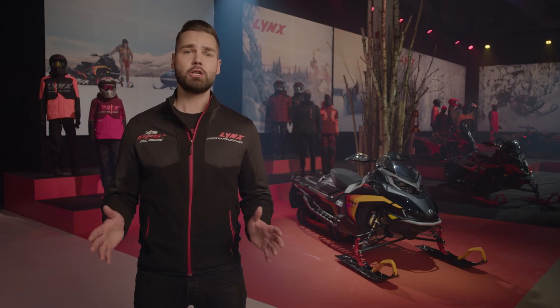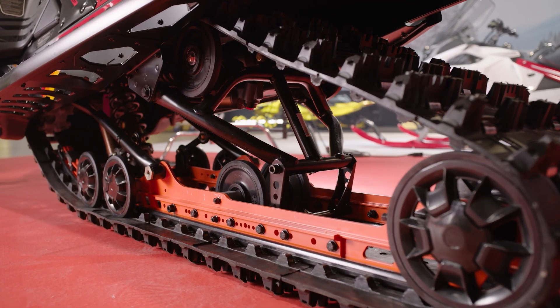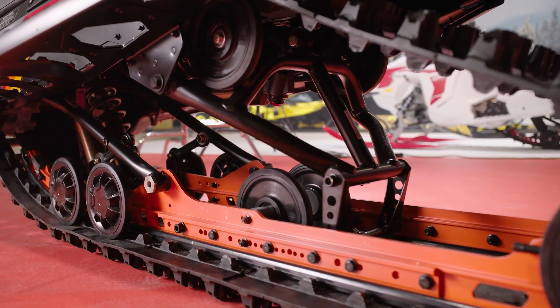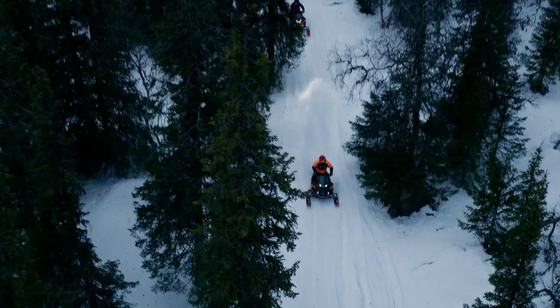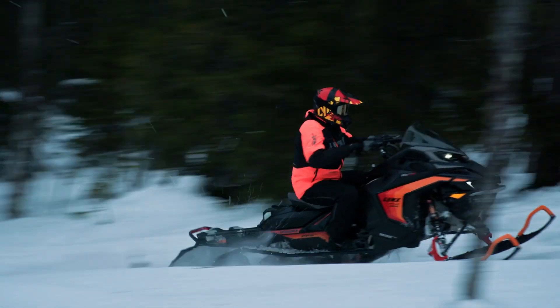Now, while that mighty engine is the heart and soul of the GLS, the unique Lynx suspension is the flesh and bones. The 2025 Rave GLS is sitting on uncoupled PPS3 rear suspension, designed to maximize the feeling of power and smooth out those monster moguls. Long and progressive suspension travel together with controlled weight transfer lets riders enjoy a unique motocross-like riding style when they're wheeling over the rough stuff.